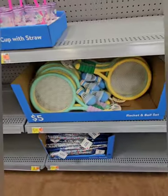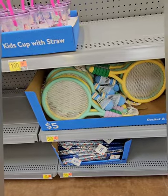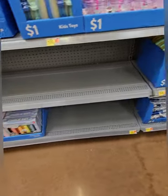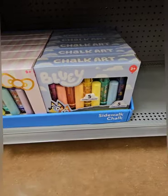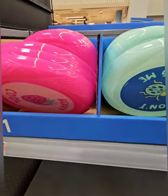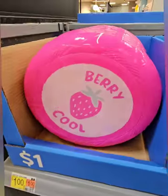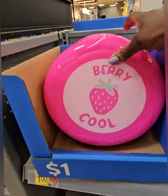They have racquetball sets at five dollars for fun on the beach or in the park with the kiddos — school is out in the next few weeks so great timing. They also have Bluey and Hello Kitty chalk sets at five dollars, and some really cool fun phrase signs at a dollar each: one says 'Don't Bug Me' and one says 'Very Cool' — fun for kids or adults.